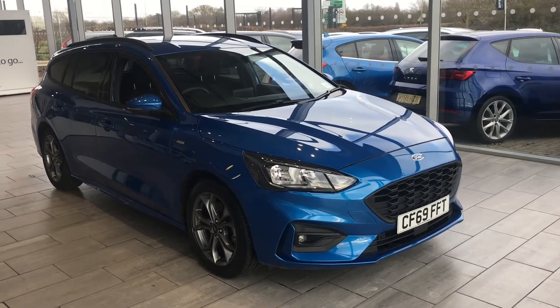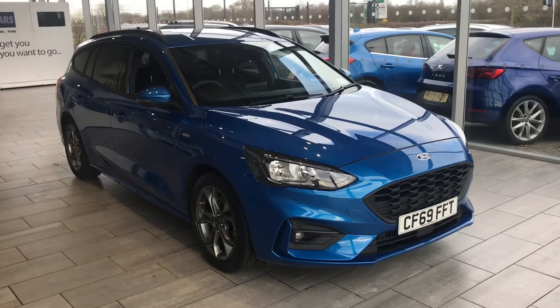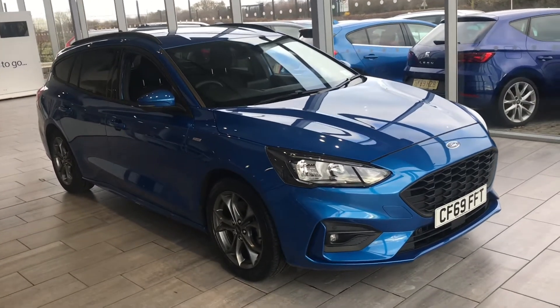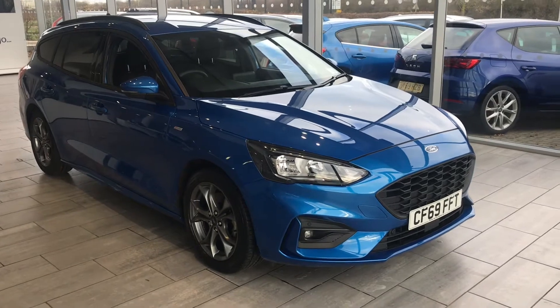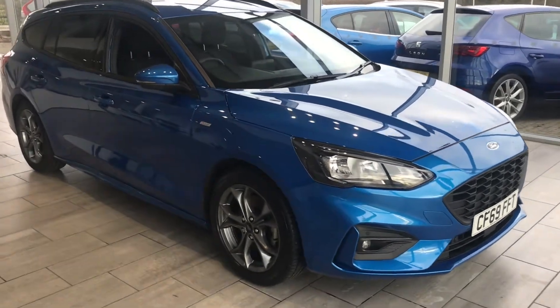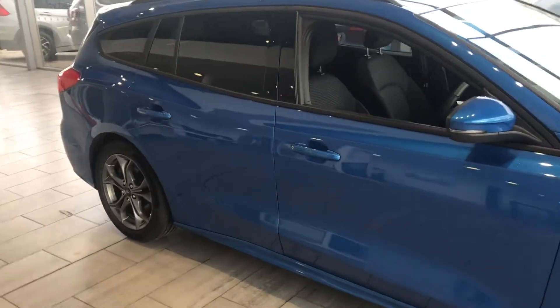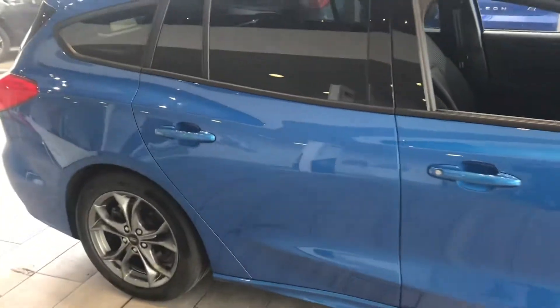Good afternoon, welcome to Tame Cars. Here we have a stunning looking Desert Island Blue Focus Estate ST Line 1 litre. As you can see it's in perfect condition throughout, just been cleaned and ready to drive away today.